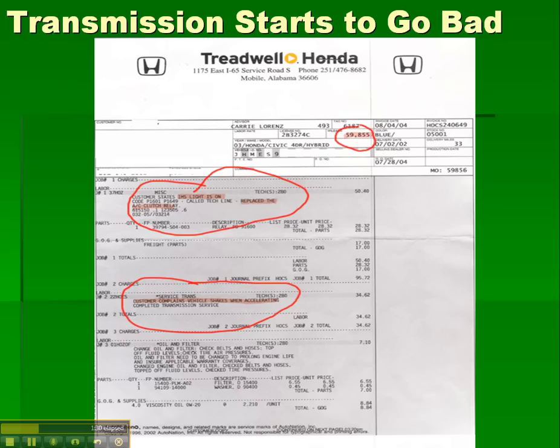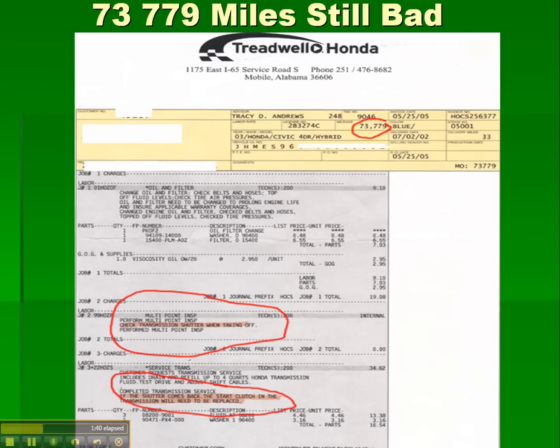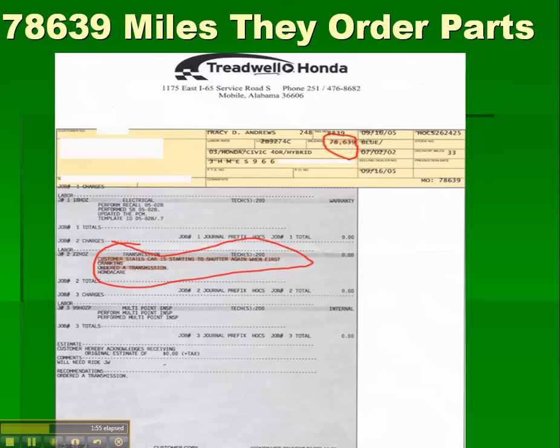Back to the car: at 59,000 miles the transmission started going bad. At 59,855 miles I took it in for service — customer complaint: vehicle shakes when accelerating. Then at 73,779 miles I had it checked again for transmission shuddering. The dealership noted that if the shudder returned, the start clutch in the transmission would need to be replaced.